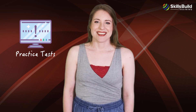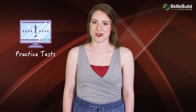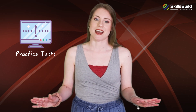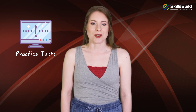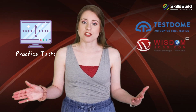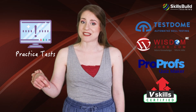Coursera includes practice tests and activities as part of the Google IT Support Professional Certificate courses. Each of the five modules has several practice exercises — for example, you will get practice exercises to refine your troubleshooting skills at the end of the first module. If you want to practice IT Support and Help Desk questions, try Test Dome, Wisdom Jobs, ProProfs, and V Skills. A link to these resources will be placed in the description area of this video.